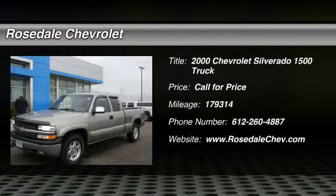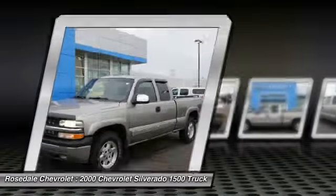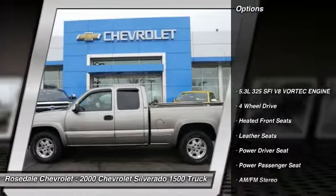The 2000 Chevy Silverado 1500. The Chevy Silverado 1500 has the lowest cost of ownership of any full-size pickup. Here are some of this vehicle's great options.